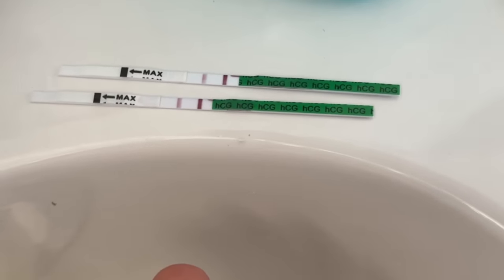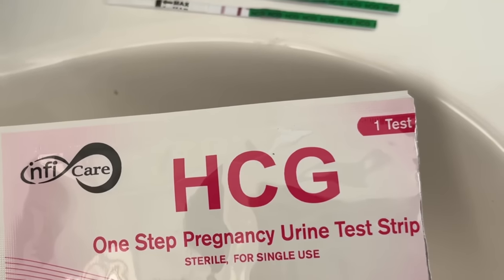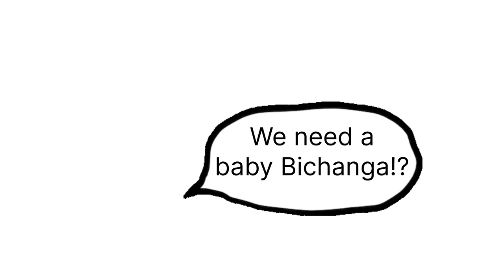I took two of them and they both have a bright line. This is the test I'm using. I think that means positive.